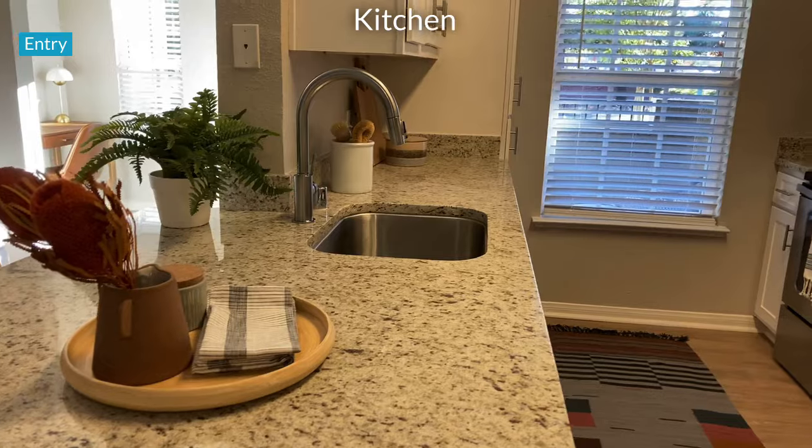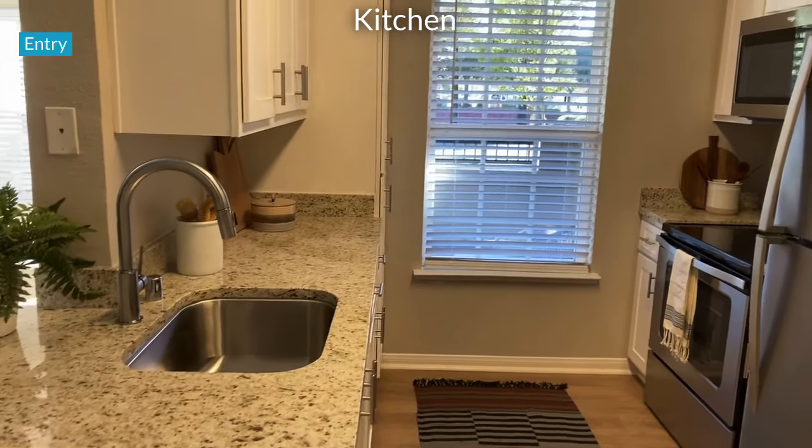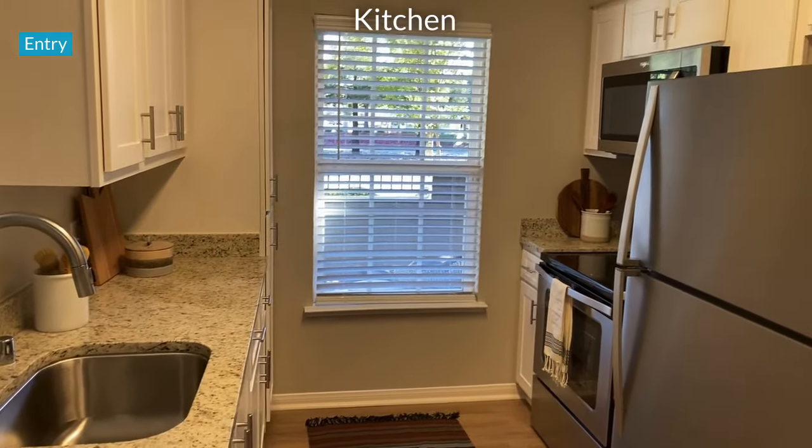You'll love cooking in this kitchen that offers plenty of cabinet space, counter space, and lots of natural light.